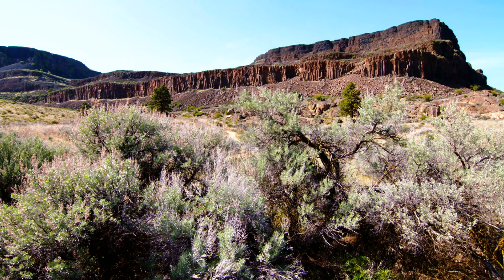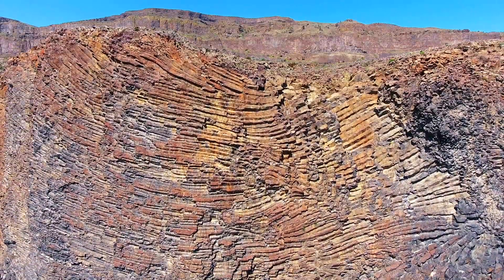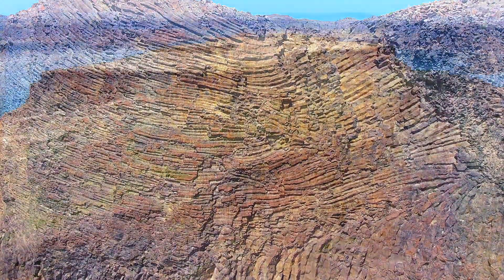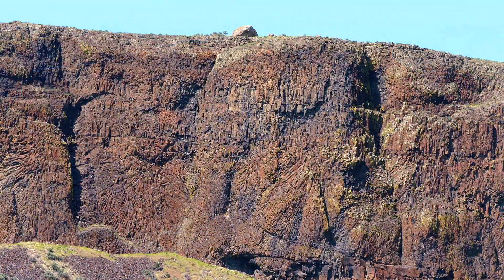How did Steamboat Rock form? Like most places in eastern Washington, Steamboat Rock is made of dark-colored basalt lava rock — giant lavas that flowed 16 million years ago. But perched high on top of Steamboat Rock, there's a granite boulder that has a story to tell.